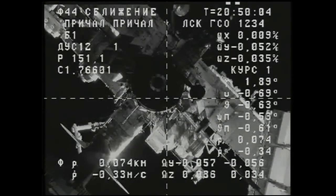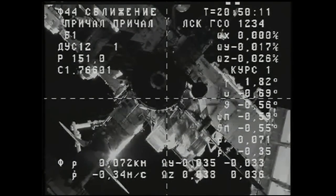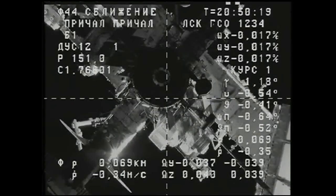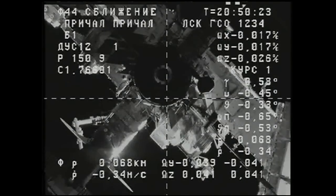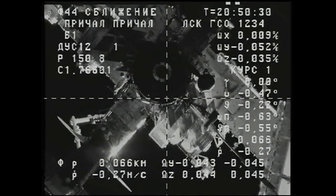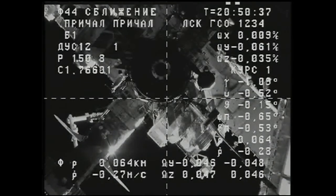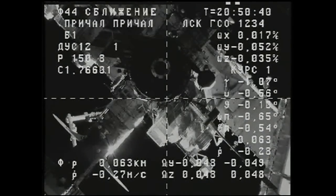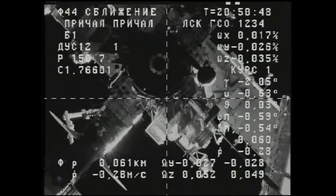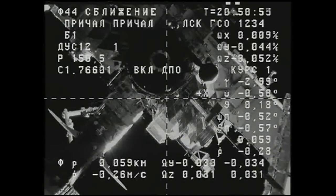Progress continuing a smooth approach for its docking to the aft port of Zvezda. Inside 70 meters now. We're about to pass the range of 60 — the visual and the course data are consistent. The rate is 0.28 meters per second.